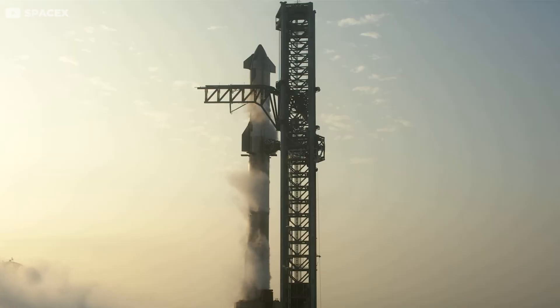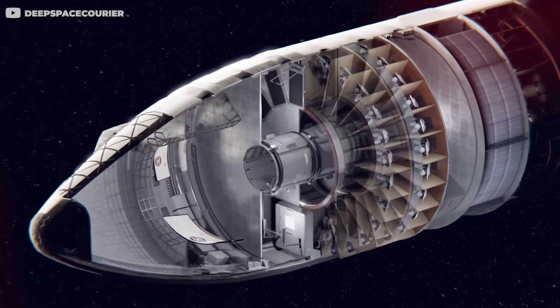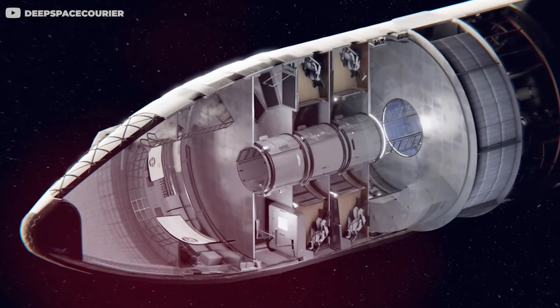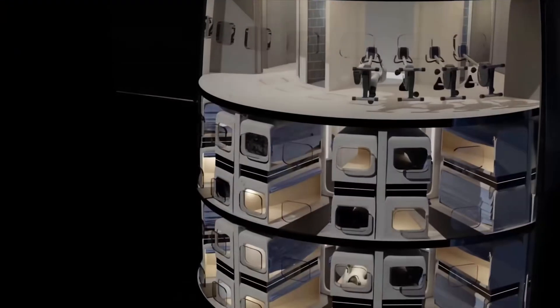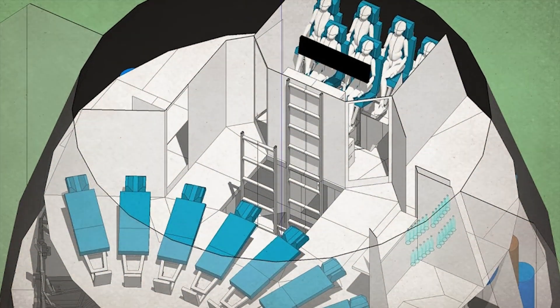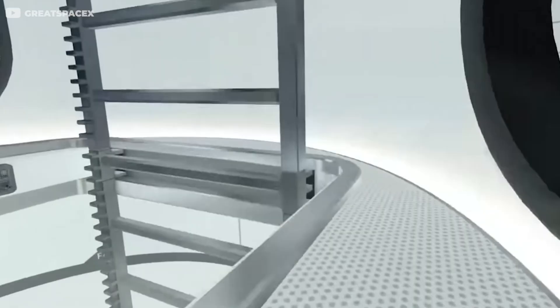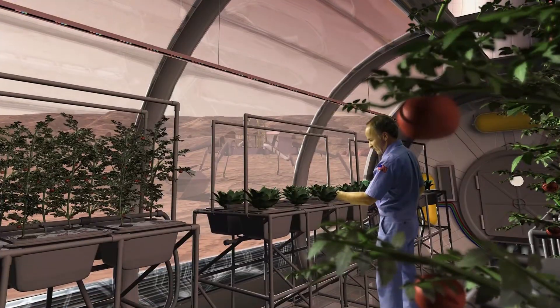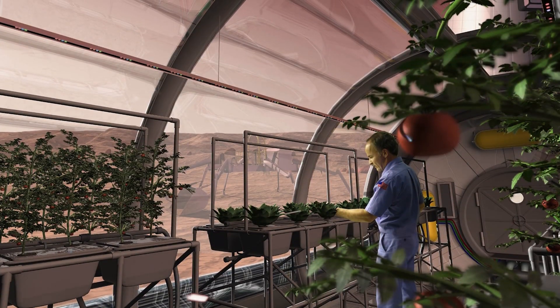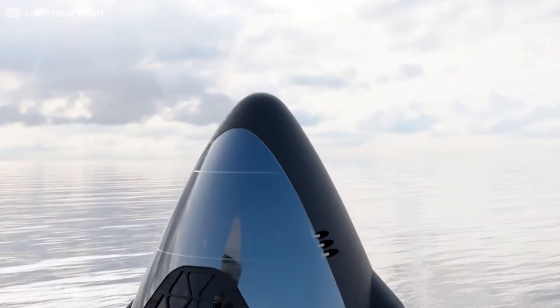The lower levels will house the rocket engines and massive propellant tanks. Above that, the upper levels will feature cargo spaces, living quarters, and common areas. The first floor is likely to serve as a cargo bay, holding resources and infrastructure needed to sustain life on Mars. The second level might be used for storing food and essential supplies. There could even be a small hydroponic garden for growing fresh vegetables during the voyage.